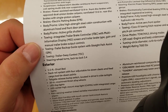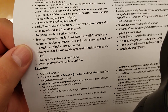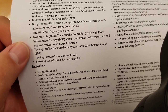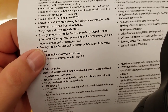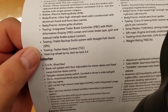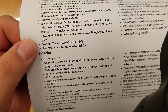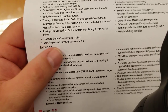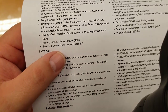For towing, you have an integrated brake controller — no need to buy anything extra. If you're towing a trailer that is brake-compatible with electronic trailer brakes, it will show up on the screen in the center. You also have your trailer backup guide system with straight path assist, trailer sway control, and steering wheel turns lock to lock at 3.4 turns to get there.